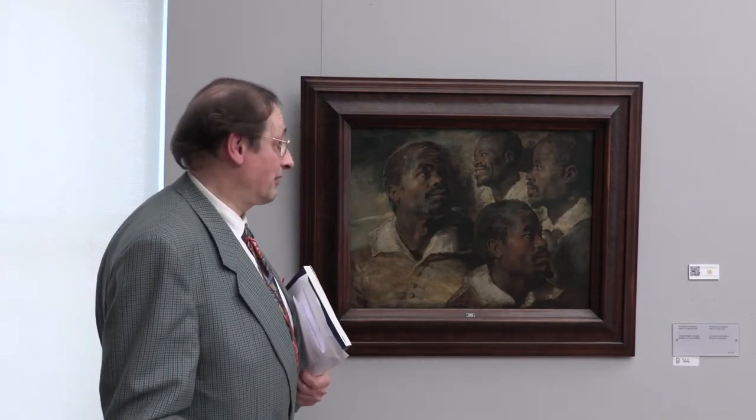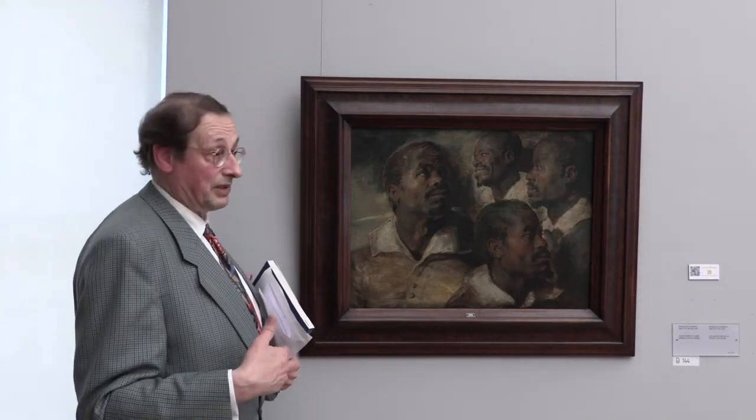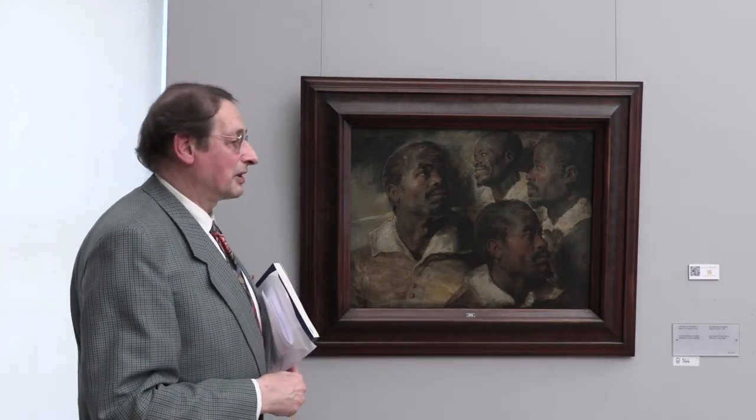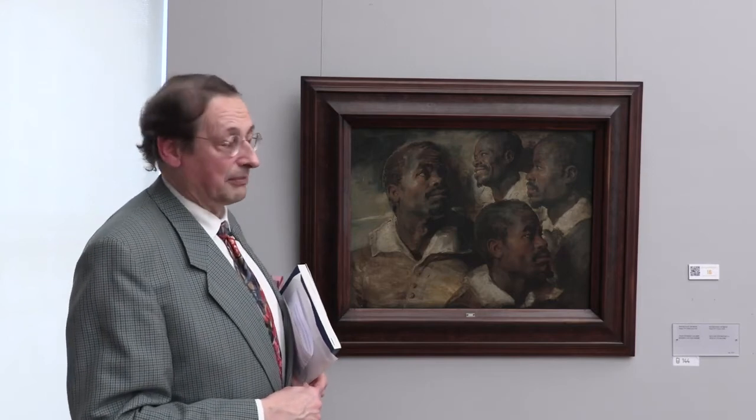And also the museum will do its very best — as the director has informed me — to make more of a presentation about this painting, so that we can put everything more clearly to the fore and there can be discussion.